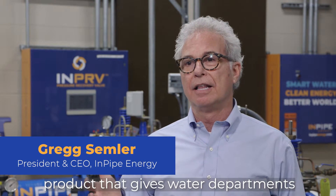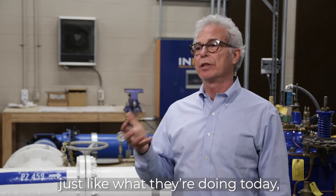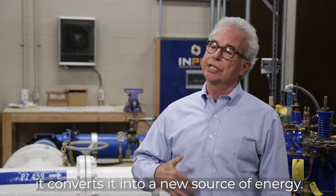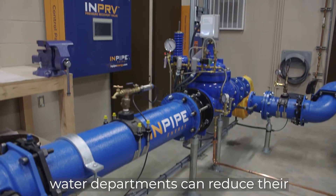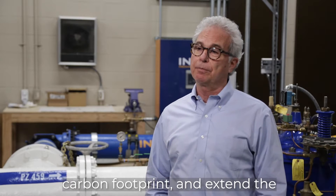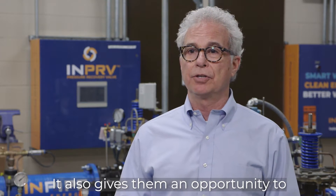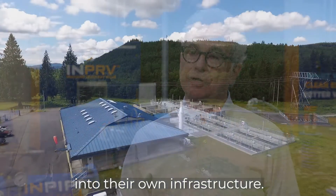The NPRV is a new, first-of-a-kind product that gives water departments the ability to manage pressure just like what they're doing today, but instead of wasting pressure it converts it into a new source of energy. With the NPRV in place, water departments can reduce their operating costs due to energy, save water, reduce their carbon footprint, extend the life of their infrastructure, and reinvest those savings back into their own infrastructure.